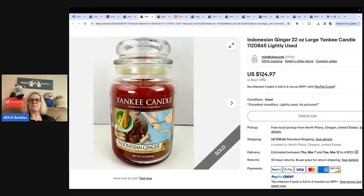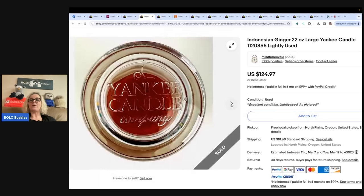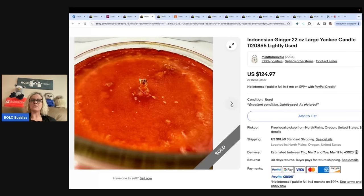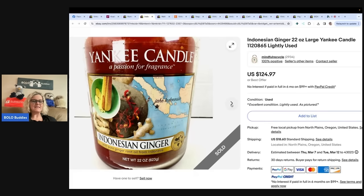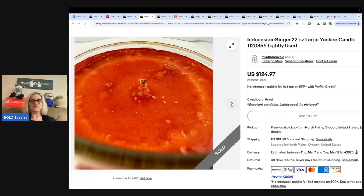Here is another one from Mindful Recycle: an Indonesian Ginger 22-ounce large Yankee Candle, lightly used. If you do not know about candles that sell for big money, please type Bolo Buddies candle into the YouTube search bar — it is crazy what some candles go for. She said: I bought this at an estate sale, had it listed less than a month, sold for a best offer of $100, and she paid $1 for it.